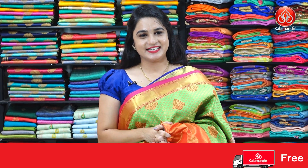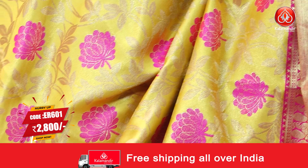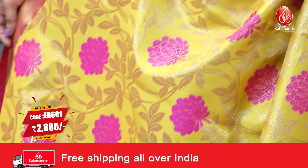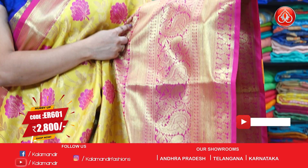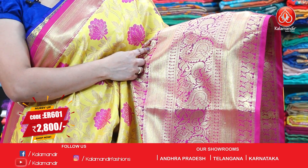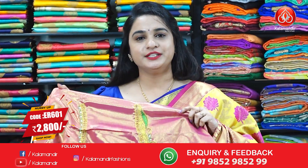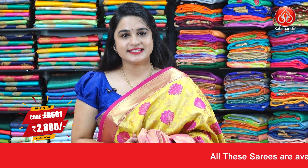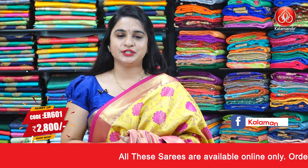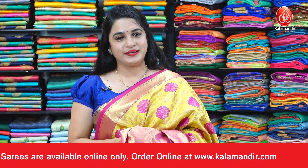Next saree is a yellow and pink color combination. All over the body we have beautiful floral jaal, and the border is contrast with peacocks, paisleys, and cross lines. The contrast pallu has leaf motifs, paired with a contrast shimmer plain blouse with border and designer work. Saree code is ER601, actual price 3499, offer price 2800 rupees. Take a screenshot and ping us on WhatsApp to purchase.